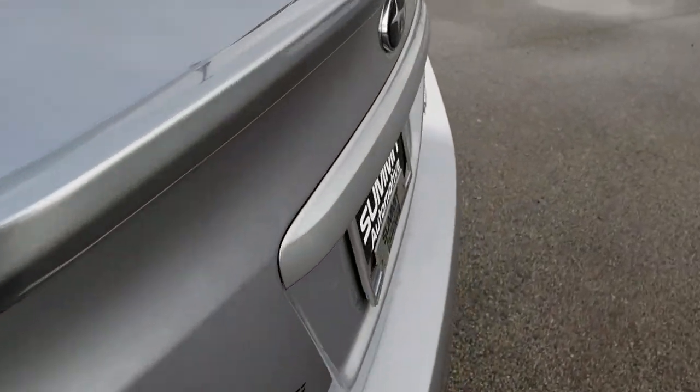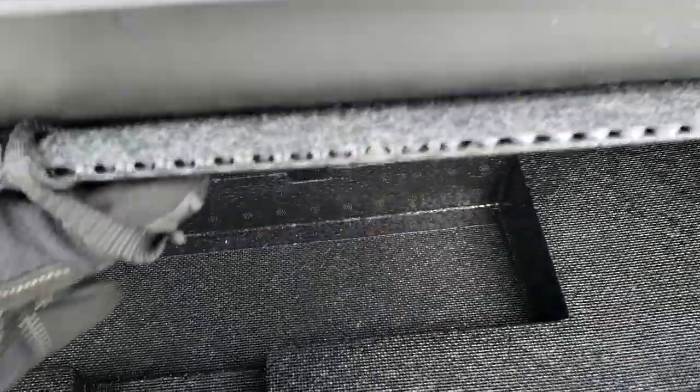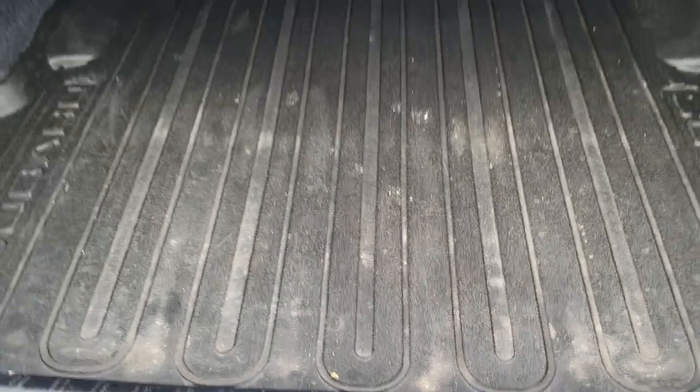We'll take a quick look at the trunk. All the space that you get back here — it has an all-weather floor mat back here as well. And underneath here, which is kind of harder to get to, there is a spare tire and jack tools and stuff underneath there.